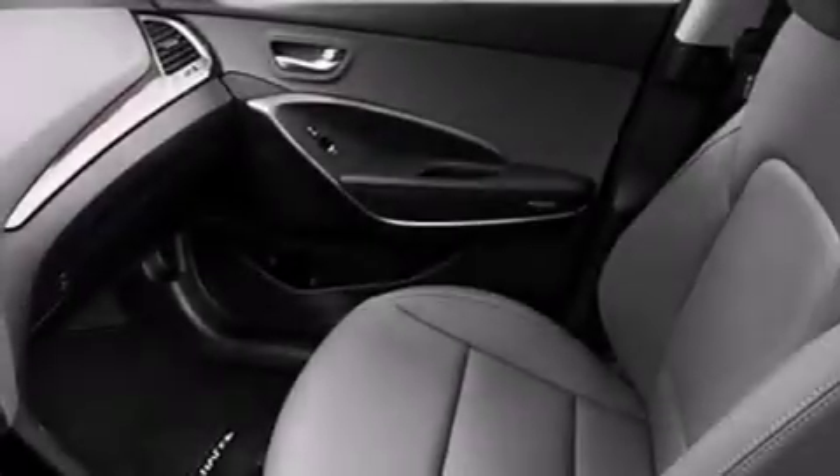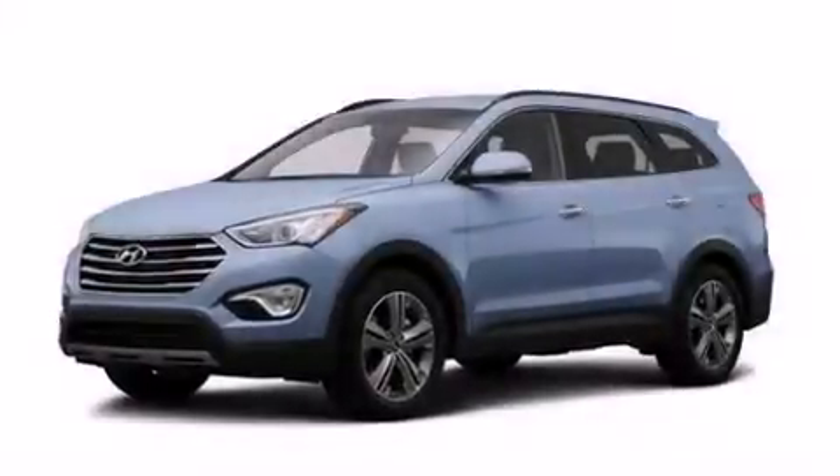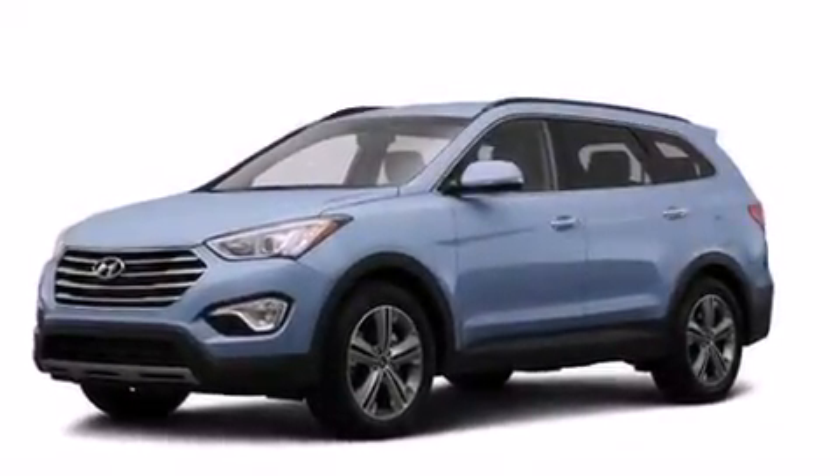The following features are also included: a pass-through rear seat, cruise control, full power accessories, rear curtain airbags, a rear window defroster, a rear spoiler, a security system, LED tail lights, a keyless entry system and an automatic climate control system.